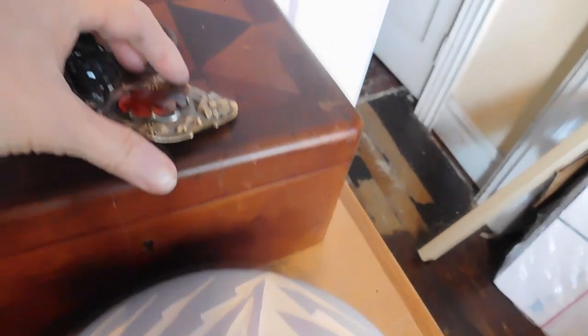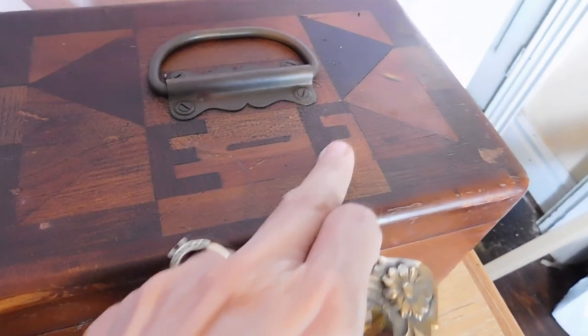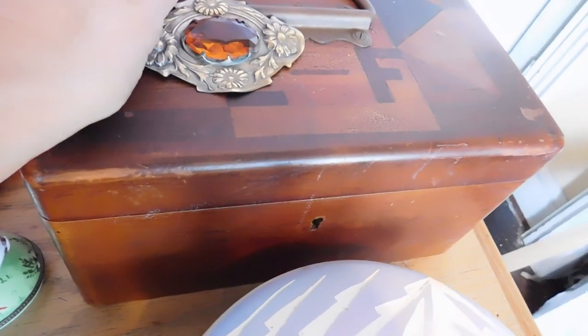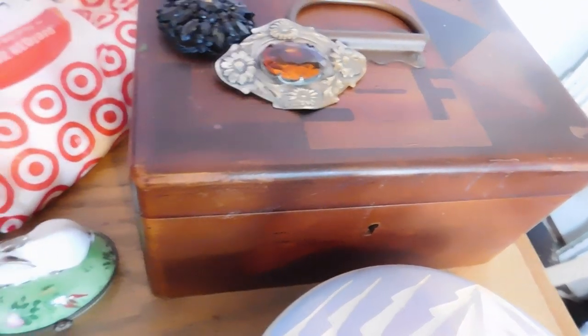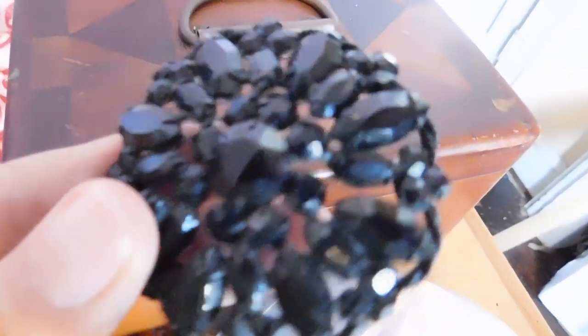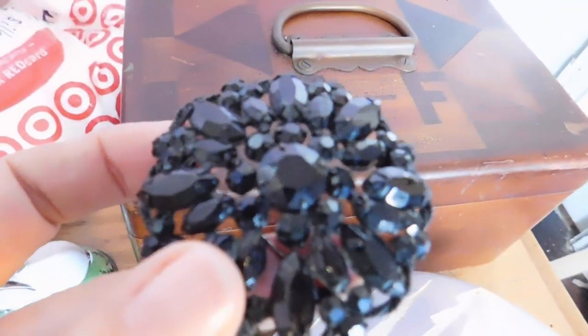I sold this cool kind of big file box with inlaid wood — a neat box. That sold for $63. I sold these two brooches to one person. This is a Weiss-signed black Japanned brooch, probably from early 1960s, and that sold for $36.